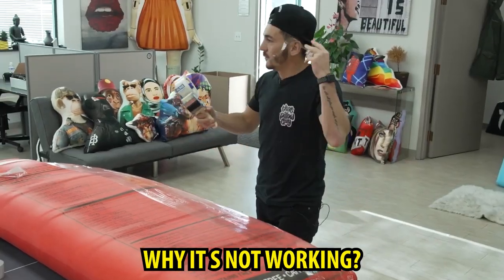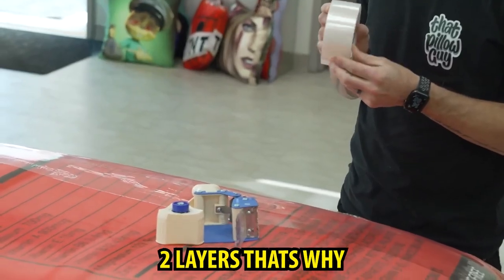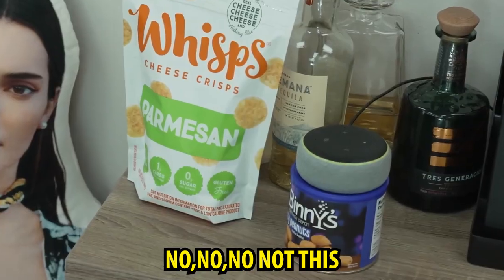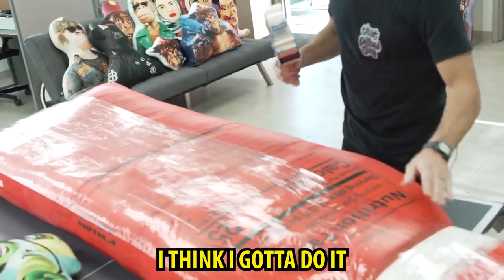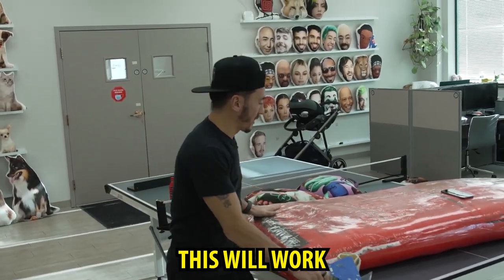Oh fuck, I ruined it. Why is it not working? I think it's already two layers, that's why. Bring more. Simple thing like this project becomes the most complicated. I think I've got to do it a little better. Hey Logan, I like it — I'll take 40. I believe this will work.